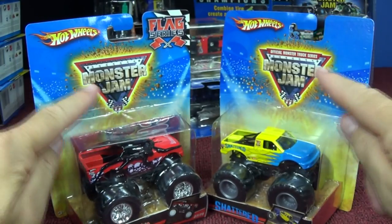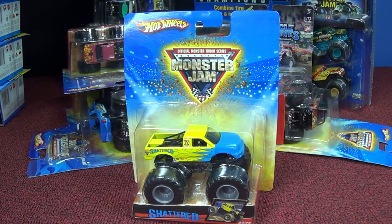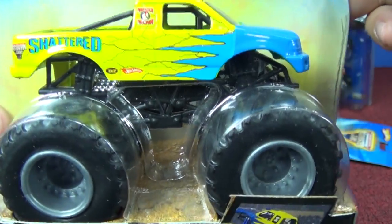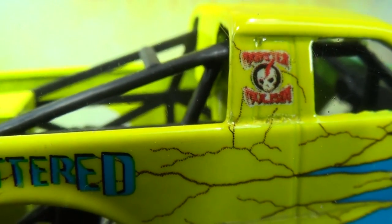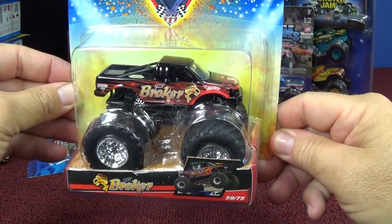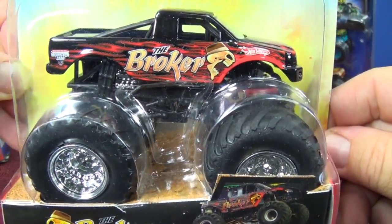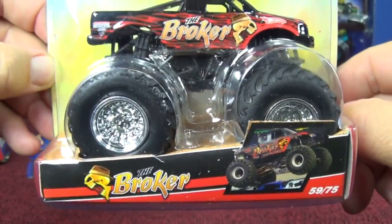These are from the same year — you can tell the packages are the same. The copyright on the package is 2009. Here we have Shattered — kind of simple for a truck design. It's got a skull but I can't read what it says up there. Hopefully it's nothing bad because I've got a kid-friendly channel. And the last one from that year is the Broker — it's a regular truck, no crazy design, just their own paint scheme, but the body style itself is just a regular truck.